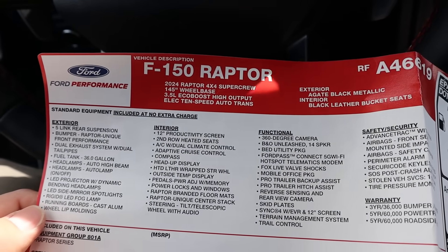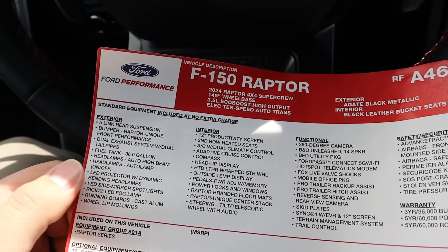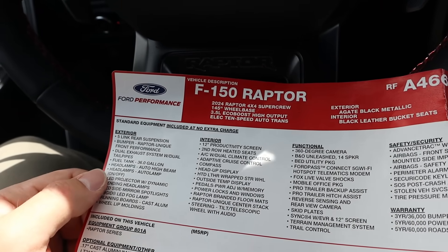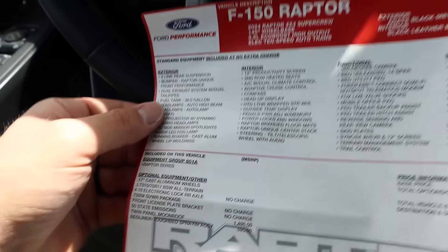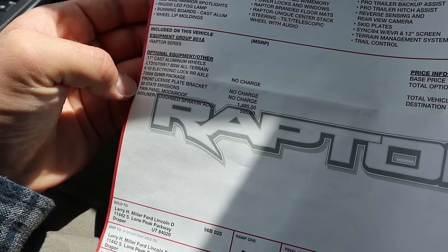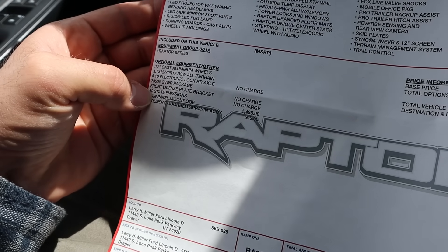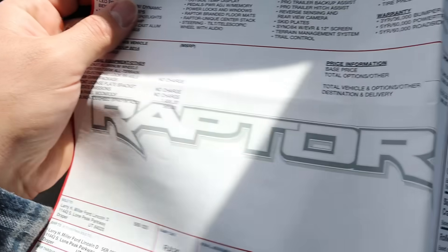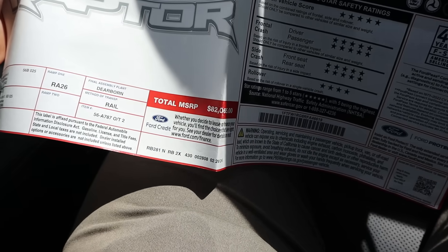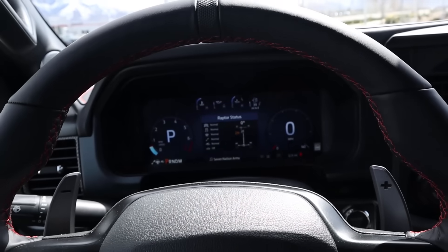Here's a quick look at the window sticker for this Raptor. I feel like this is a really good spec for most people to choose if they're going to get a 2024 Raptor, because it comes with a bunch as standard. The only options this one has are the moonroof and the bed liner — I think that's really all you need. So 801A Raptor with moonroof and bed liner, the total MSRP is $82,065. Let's sum things up.